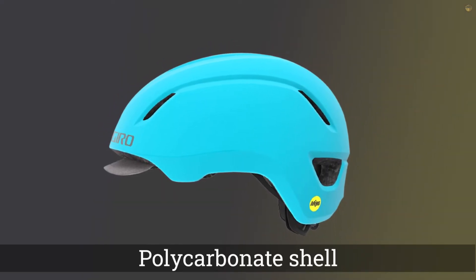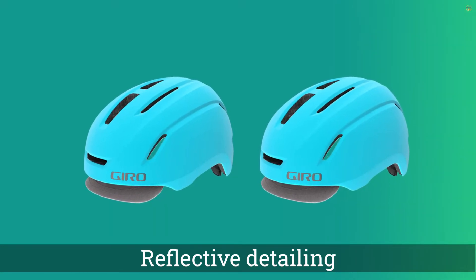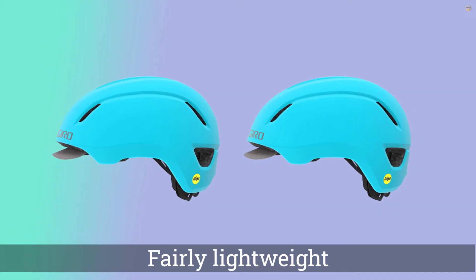in-mold construction, MIPS technology, and street-style design. It allows for vertical and tension adjustment using a rubberized dial to get an exact fit. Plus, it has reflective detailing and a port for locking the helmet to a bike.